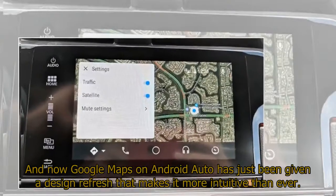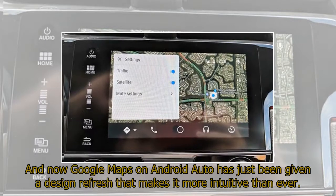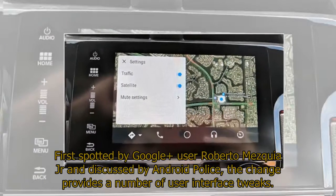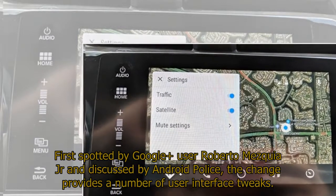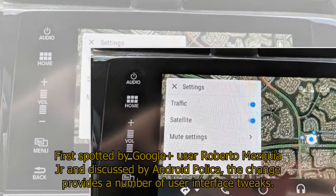Google Maps on Android Auto has just been given a design refresh that makes it more intuitive than ever. First spotted by Google user Roberto Mezquia Jr and discussed by Android Police, the change provides a number of user interface tweaks.